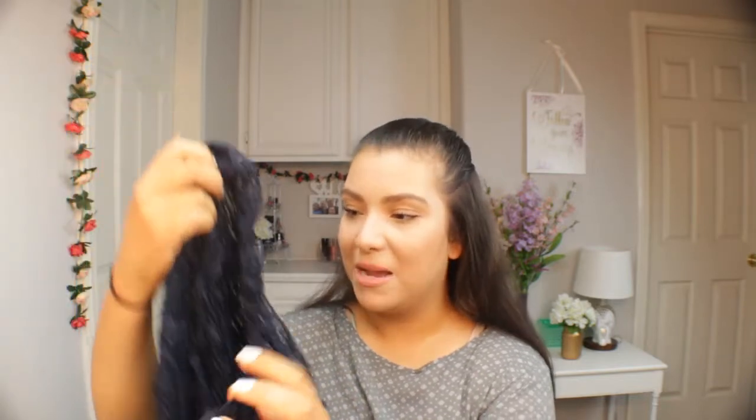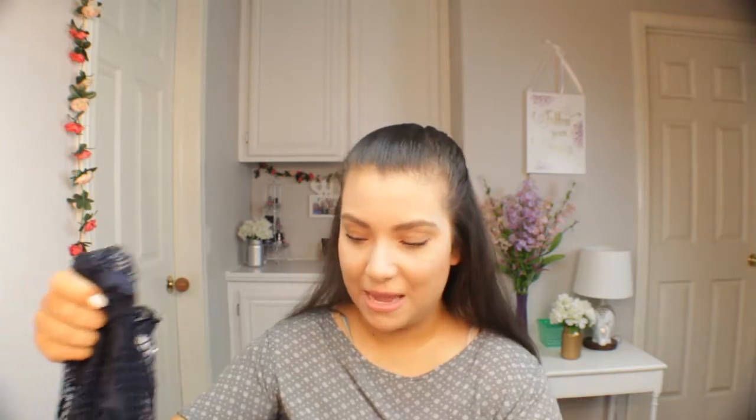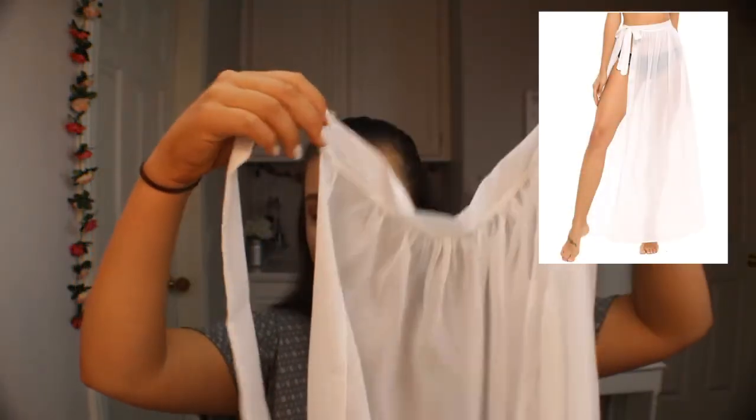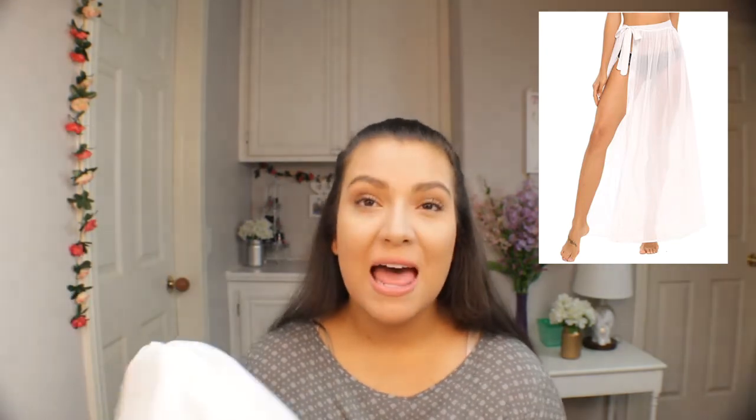I plan to wear the black bathing suit with a mesh cover-up my mom gave me. It's really long, covers my behind, and has cute openings on the side. I can't link it since I don't know where she got it. For the white bathing suit, I'm using a really cute long see-through skirt from Amazon with little ties on the side. It's one size fits all, but it runs very long — I need to get about six inches cut off before the trip.